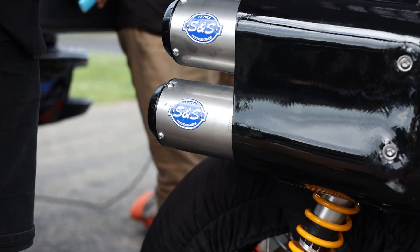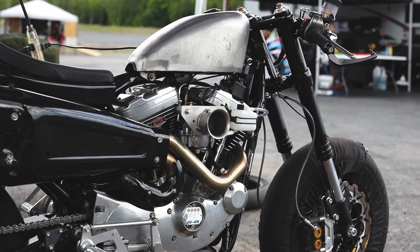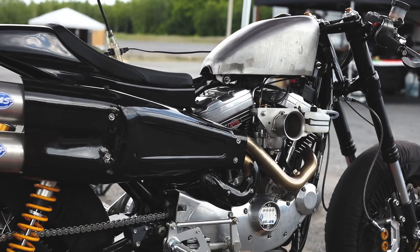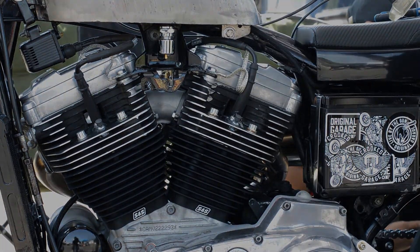A huge shout out to SNS as well — they provided us with the tracker exhaust, which is killer. Sounds nasty, maybe a little bit too much for the area, but whatever. We've got the Hooligan 1250 cylinder kit, pistons, and a custom grind cam in it, plus SNS emissions.